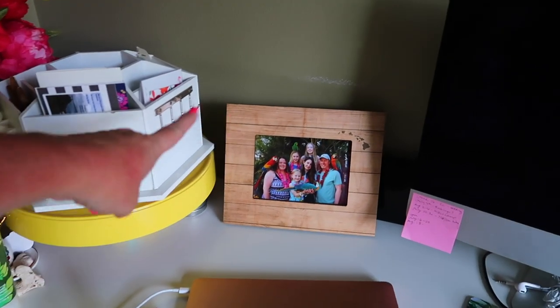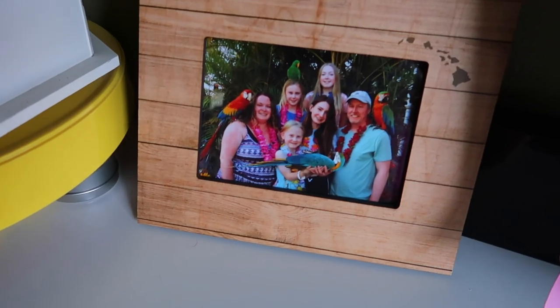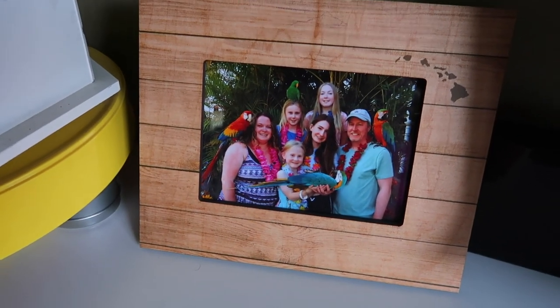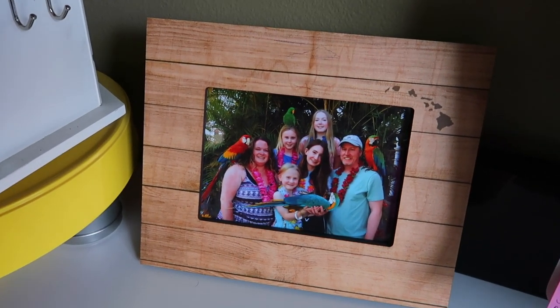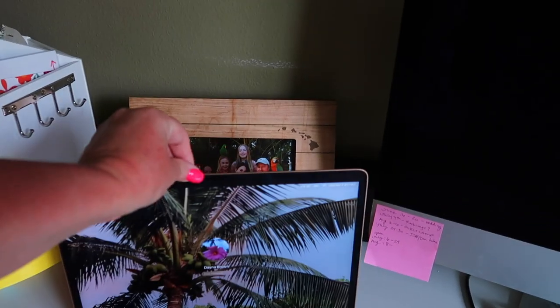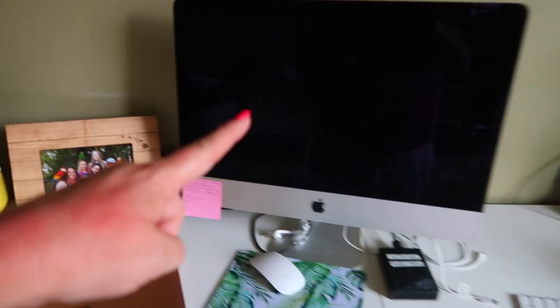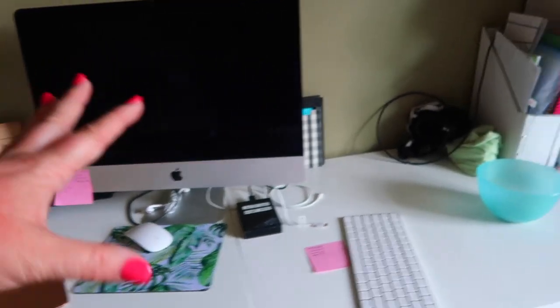I have a picture frame of us in Maui last year — one of my favorites. I'm going to do the parrots again; I think it's going to be a fun photo to recreate as the kids get older. But it always gets hidden when I have my computer up. Yes, I do have two computers — a laptop here and then my desktop — and then I've just got regular keyboard stuff.